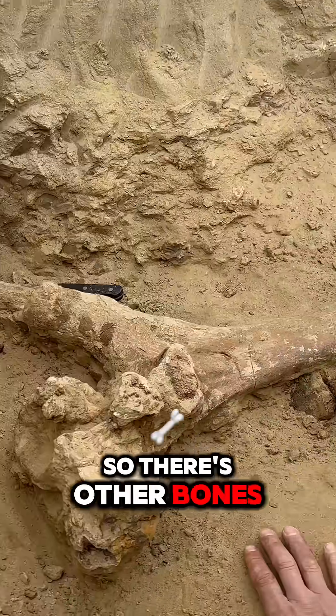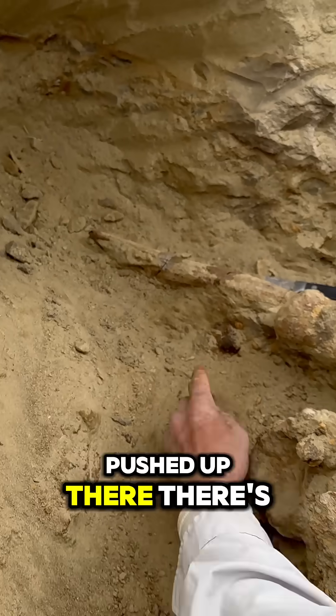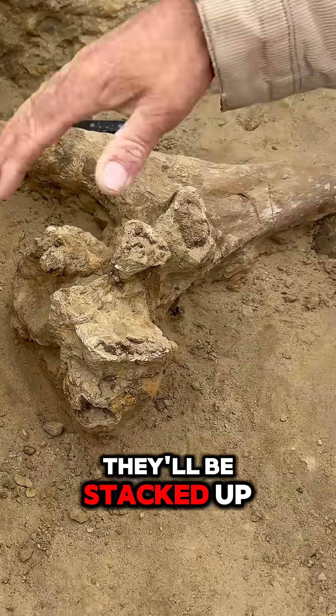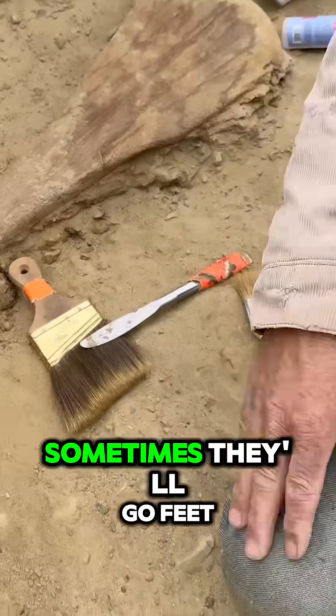There are other bones you can see. We've got another one pushed up there. There's a bunch right here going that way. They'll be stacked up from this, stacked up that way. Sometimes they'll go feet — multiple bones, 6, 7, 8, 10 feet stacked up against each other.